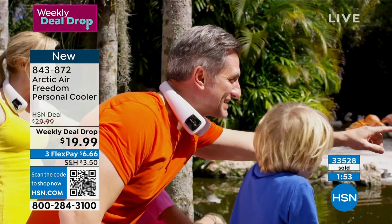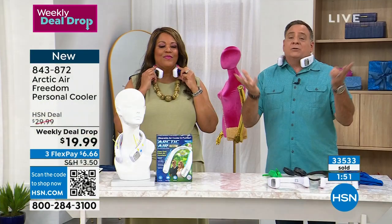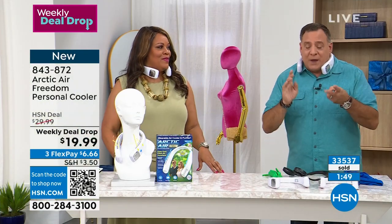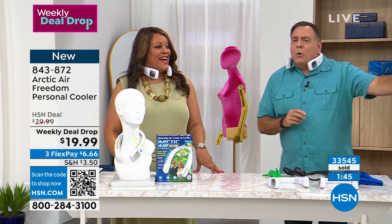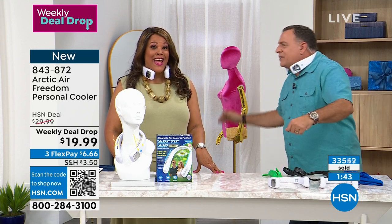For me, the biggest thing is I don't have to buy batteries — I recharge it off my laptop if I want to, any USB power source, and it lasts six hours. That's like a whole round of golf, a whole day, a full day at a theme park.